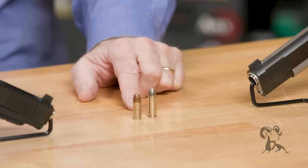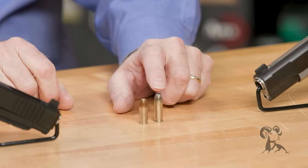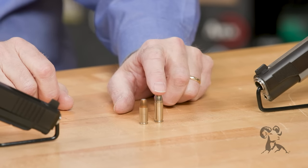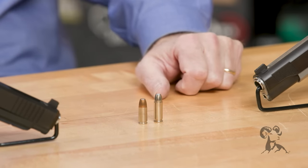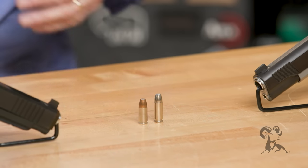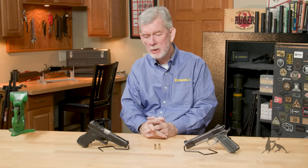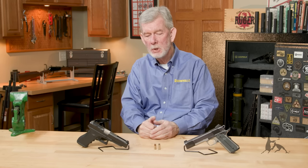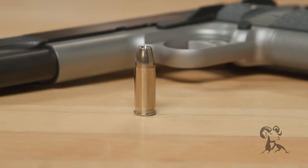They both have their roots going back to about the turn of the century, around 1900. This was the 38 Automatic back then, loaded to lower pressures, and this was going to be the next service round for Germany. John Moses Browning started tinkering with automatic pistols, and one of the designs he came up with earliest was the 38 Automatic — dimensionally identical to the 38 Super, but loaded to lower pressure.